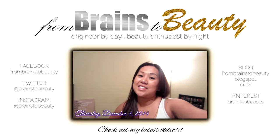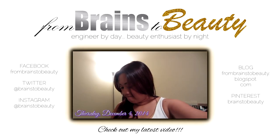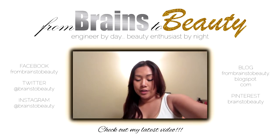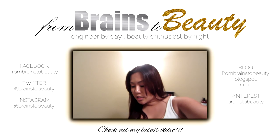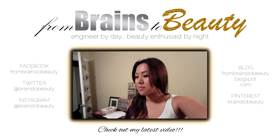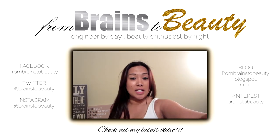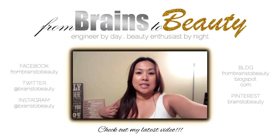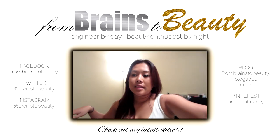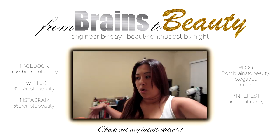Hey guys, it is Thursday evening, about 10:45 PM. I am waiting for a video to export before I go to bed, so in the meantime I am in the beauty room. It's a mess but I'm going to give you a really quick tour because things have changed since I last vlogged about how the room is going to be set up.